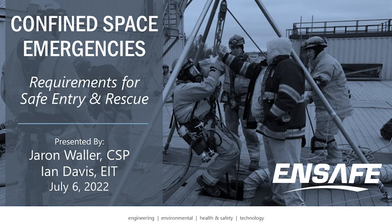It's being presented by Jaron Waller and Ian Davis. Jaron is a CSP and a project manager who works out of the Jackson, Mississippi office. And Ian is a process engineering specialist who splits time between the Knoxville and Blacksburg offices. Again, thank you for joining us today, and with that I will turn it over to Jaron and Ian.